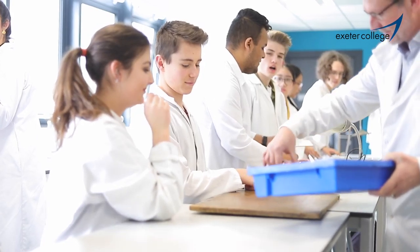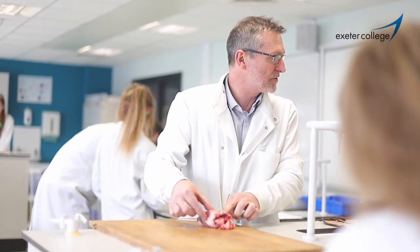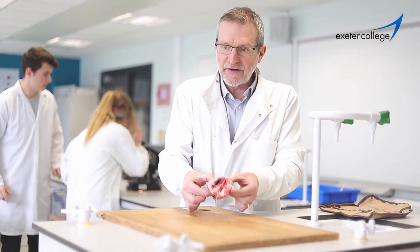On an IB and A level specification we would cover a wide range of different topics, from the very simple cell biology — how cells work, transport across membranes — and we build those principles up into looking at physiological processes, how plants and animal organs work, and we keep building that right through to whole organisms and how they interact with each other and their environment.